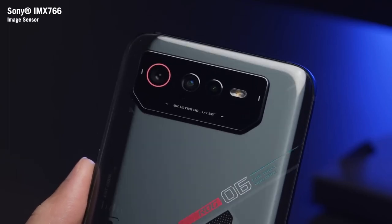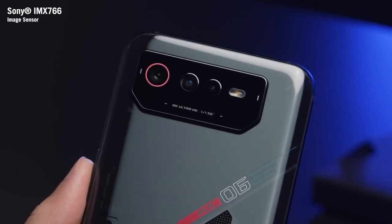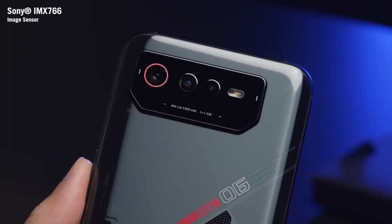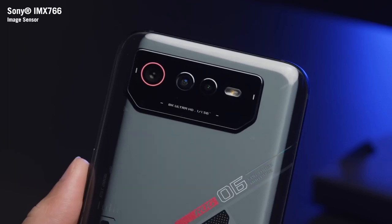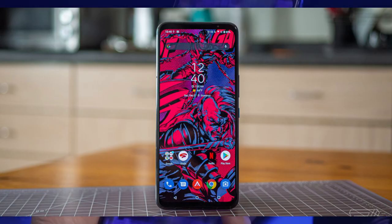The device features a triple camera setup that includes a 50-megapixel Sony IMX 766 primary sensor, a 13-megapixel ultra-wide angle sensor, and a 5-megapixel macro sensor. On the front, the phone gets a 12-megapixel camera for selfies and video calling.